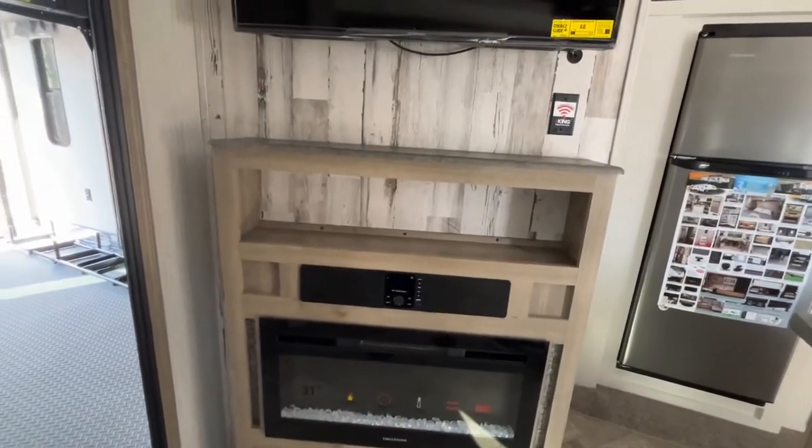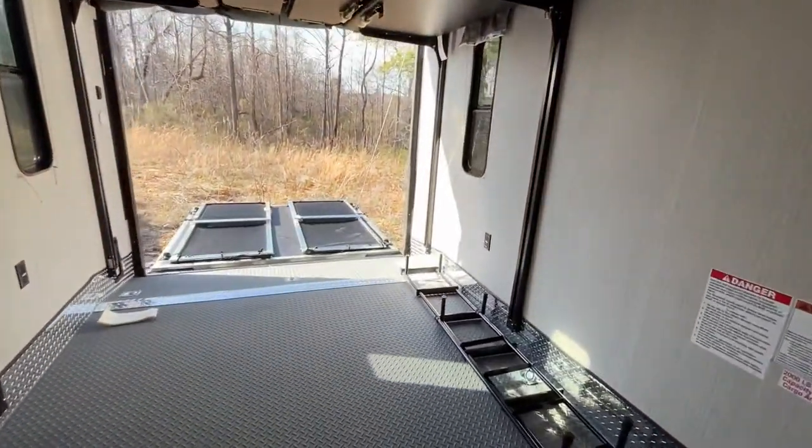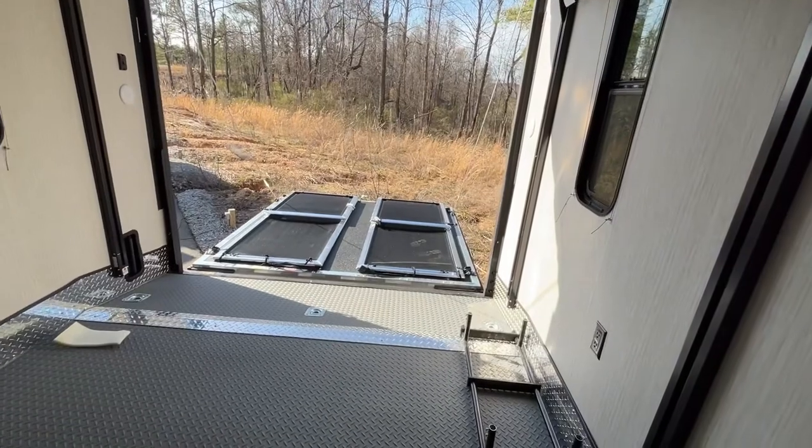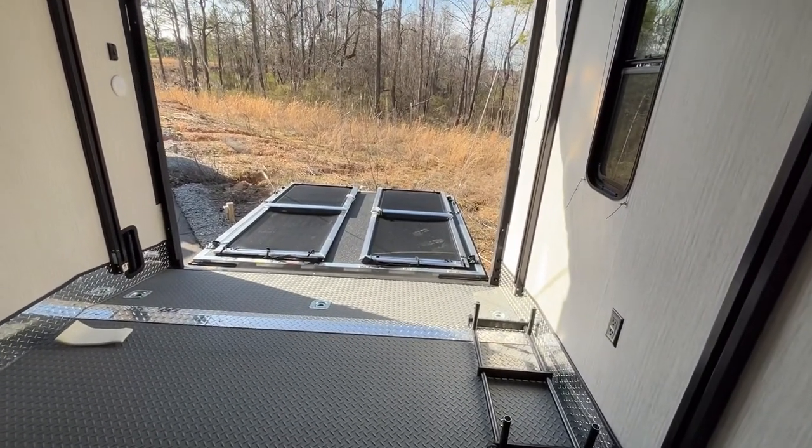This unit is a toy hauler. We'll go out into the garage. You'll see that we do have the back down. Those little walls will fold up to make a patio area.